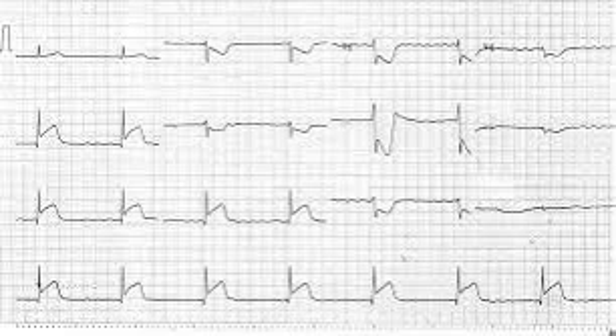I wanted to do a medical minute on a recent update that is hopefully going to be pretty practice changing. It's about a recent publication in the Journal of the American College of Cardiology — the 2022 ACC Expert Consensus Decision Pathway on the Evaluation and Disposition of Acute Chest Pain in the Emergency Department. The real big takeaway is the recognition of STEMI equivalents.